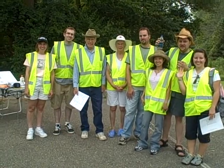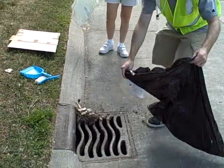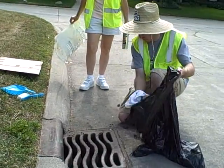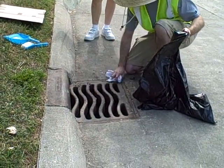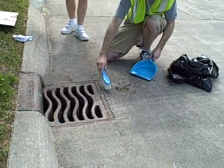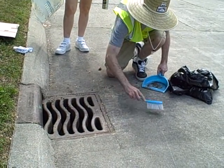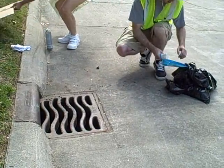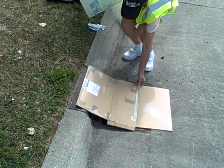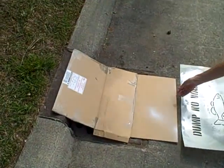Here's the team ready to go. Michelle and Shan from our group are going to show us how we prepare for the storm drain stenciling. First, we pick up trash. Then we clean the area to stencil so it's free of dust.